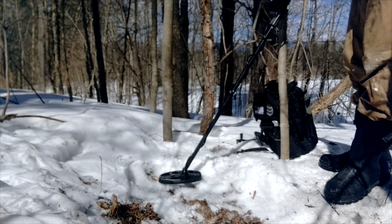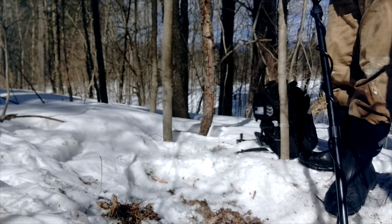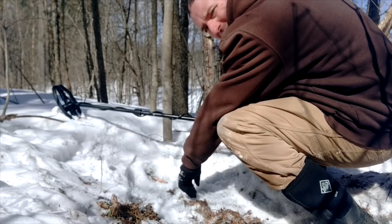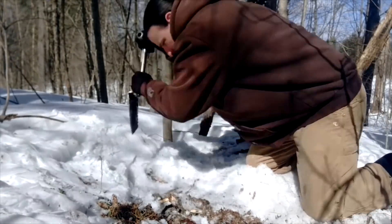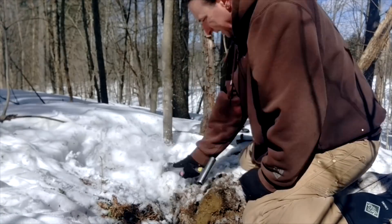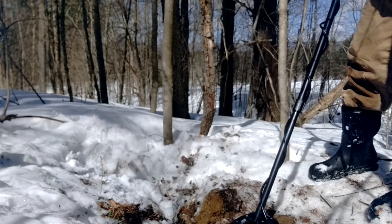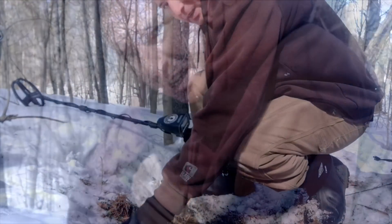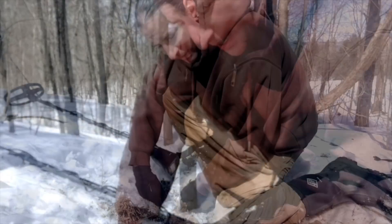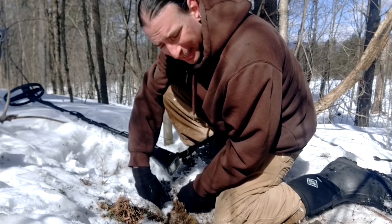I'm going to turn the sensitivity up a little bit. There's some iron in there. What I'm going to do is break up this frost and see if we can get any better signals. Let's see if it sounds any better. Getting more iron. We got to ground — it's frost, but I don't think we're going to find anything today. Small victory: got into the dirt.